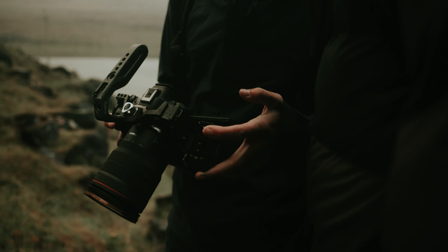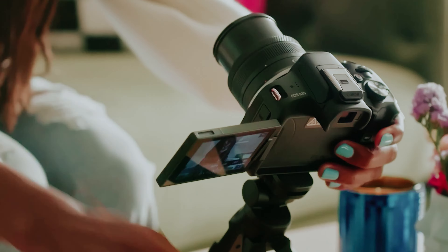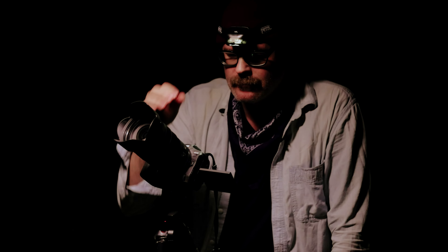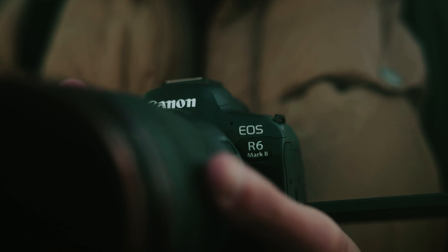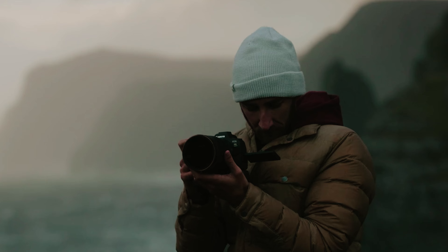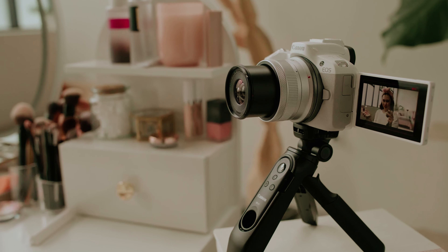Are you on the hunt for the perfect Canon camera to capture life's unforgettable moments? Whether you're a budding photographer, a seasoned pro, or someone who simply enjoys taking snapshots of family gatherings, having the right camera can make all the difference. Canon has a long-standing reputation for producing high-quality cameras that cater to a wide range of needs and preferences.